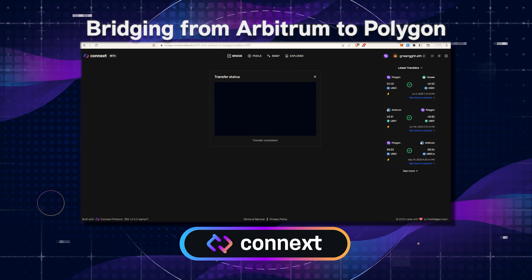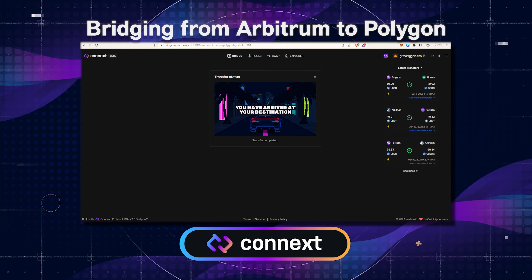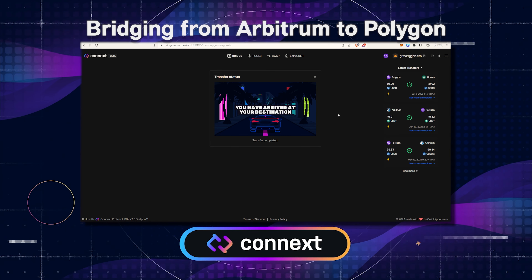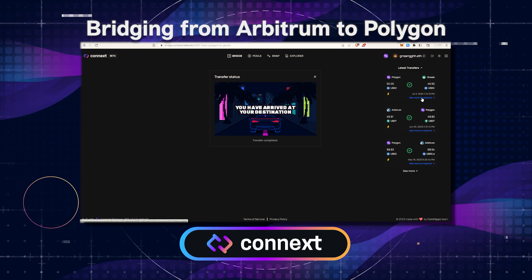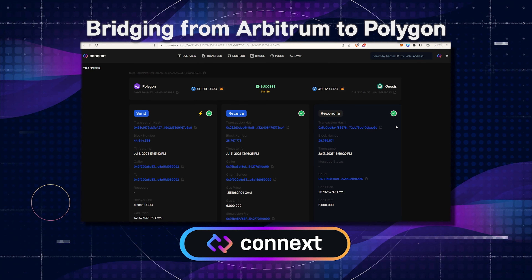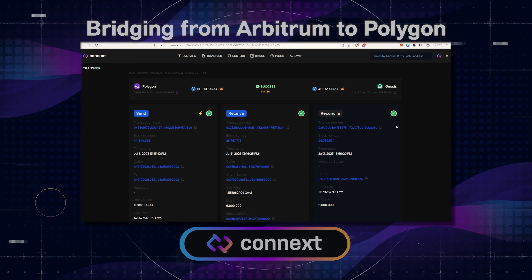Alright, so our transfer has been completed. We have arrived at our destination. If you like, you can click at the top right to take a look at the block explorer to see the information related to your transfer. This will pop up in Connext scan, and we can see that this took approximately 3 minutes and 13 seconds. Nice.